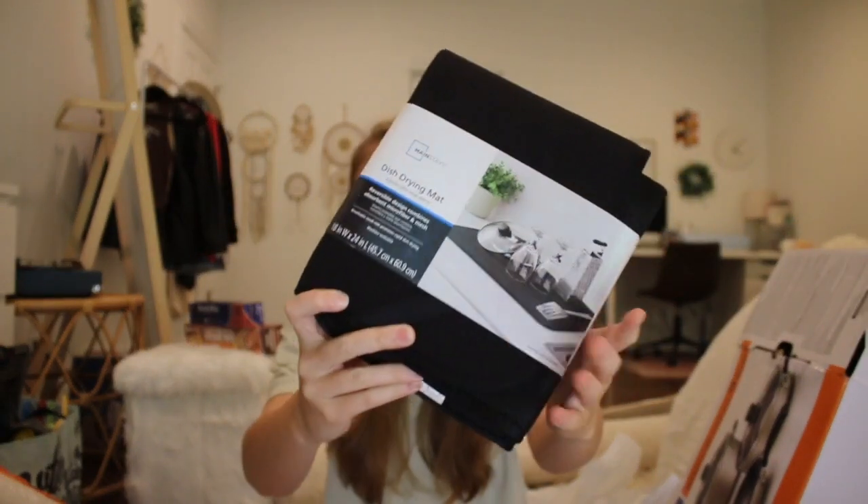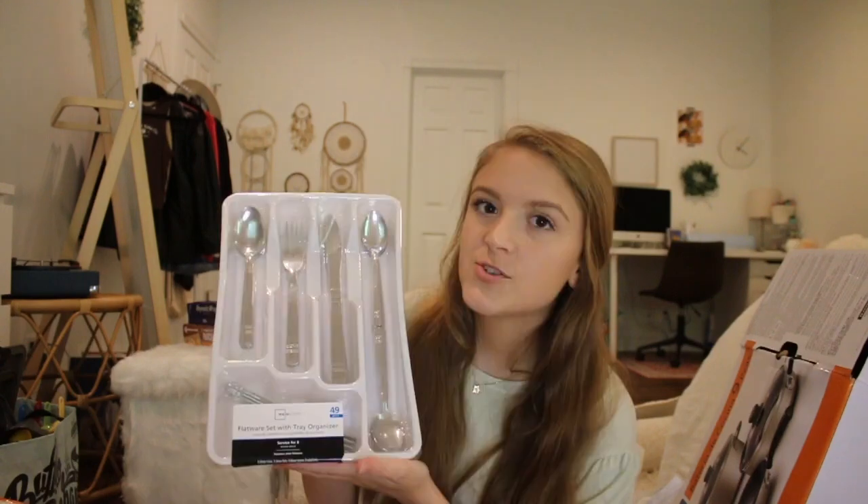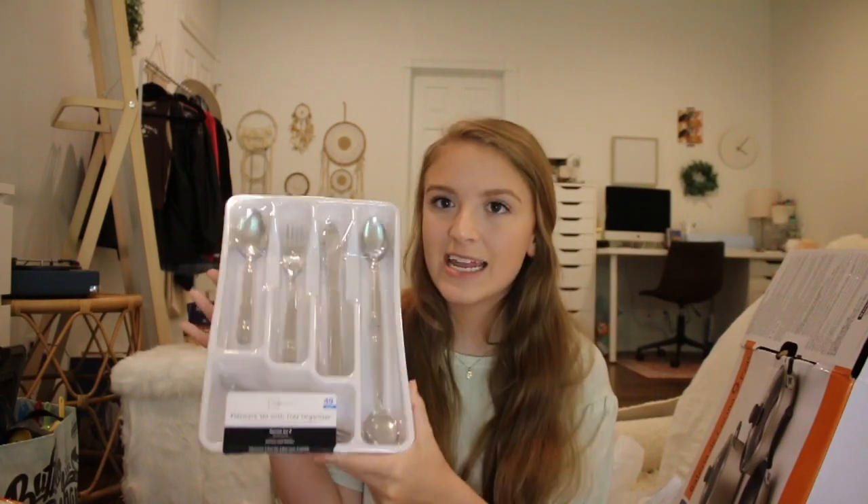I got two sets of 20-count string lights — I had them in my dorm last year and they created such a nice vibe in the room. These were only about $10 each. I also got a big pack of paper plates to go along with the paper bowls since I'm still searching for a proper dishware set. And I got a little basic black dish drying mat — I can store it in a drawer or under the sink and pull it out when doing dishes. We don't have a dishwasher, so this is much better than a big dish drying rack taking up counter space.